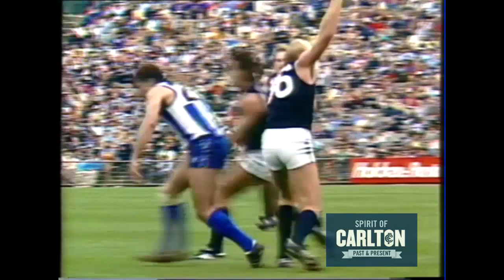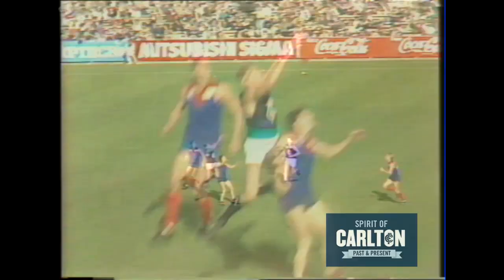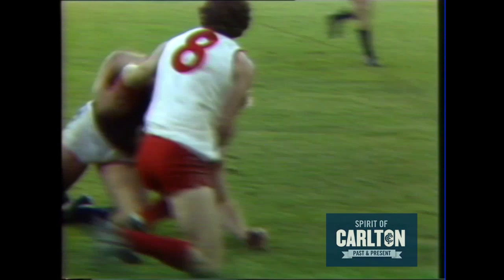McClure in front. McClure and Thomas — great grab. Down there to McClure, he's got the mark. McClure out in front of Peart this time. McClure — good grab. Ball out in front and there's a good mark to McClure. He's been a pretty strong player. I do not blame the umpire for paying that one. Great mark by Mark McClure.